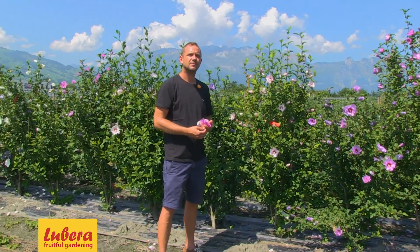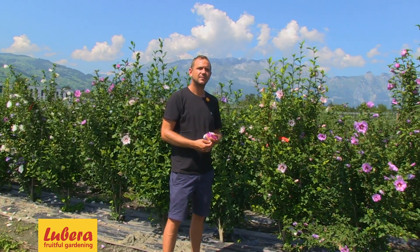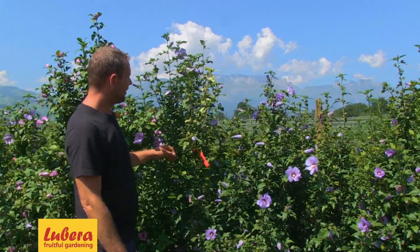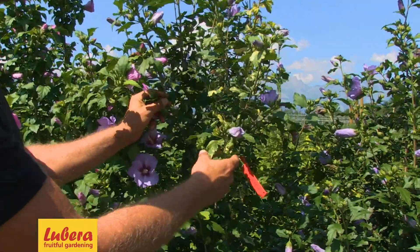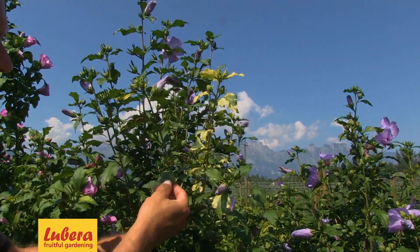I've seen on the other side a variegated one — can we have a look? I think our English listeners and visitors are interested in it. It's on the other side, we can go and have a look. You can see it here — it's one plant. The left shoot is normal green leaf and the right shoot is the variegated one. It's a mutation, a sport of this selection.